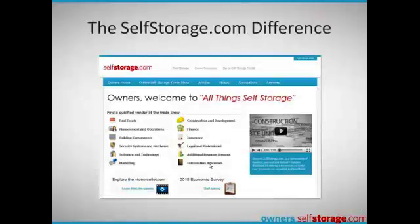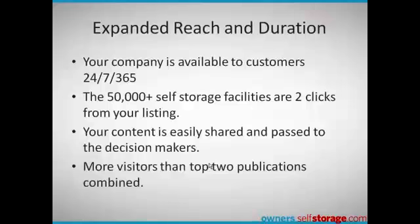Selfstorage.com is different. Your message is available 24/7, 365 days a year. You're exposed to the entire population of self-storage facilities, just two clicks away from your listing. Your content is easily shared, passed to decision makers, or re-accessed at any time.